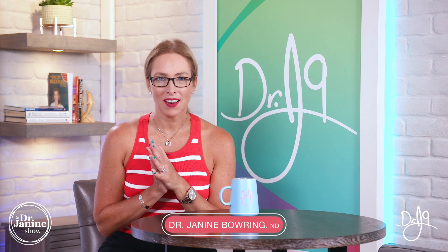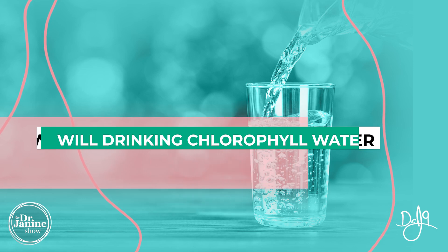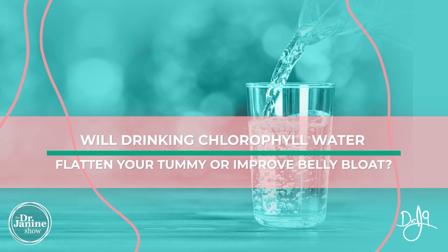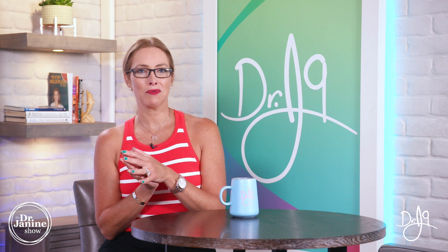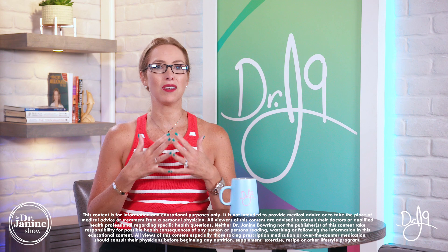Welcome, I'm Dr. Janine Baring, naturopathic doctor, and today I'm answering the question: will drinking chlorophyll water flatten your tummy or improve belly bloat? The truth is, it really does depend on where you're starting from and how healthy you are now.